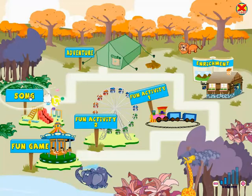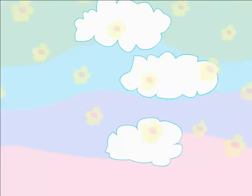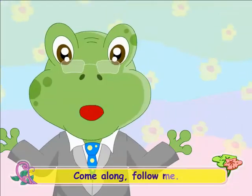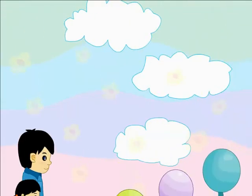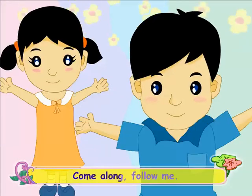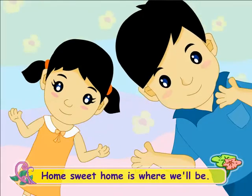Hop, hop, run, run, come along, follow me. Hop, hop, run, run, home sweet home is where we'll be. Hop, hop, run, run, come along, follow me. Hop, hop, run, run, home sweet home is where we'll be.